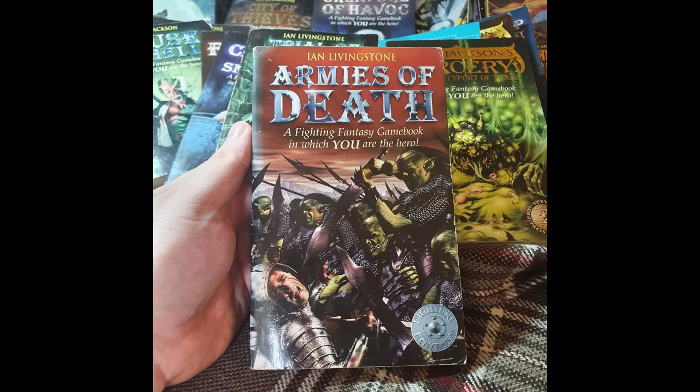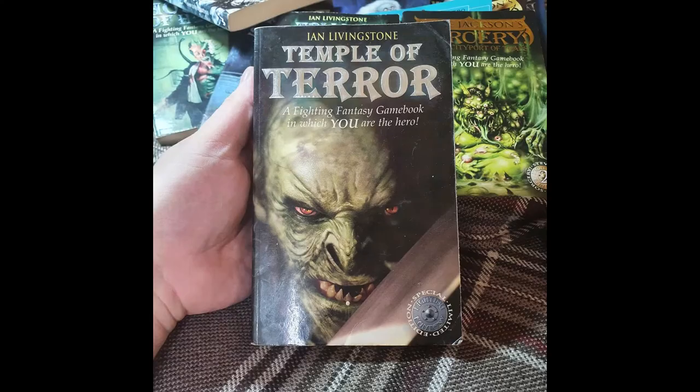Next is Temple of Terror — one of my all-time favourites with real sentimental value. I remember bringing this book into school because once you reached a certain reading level you could bring your own books in, and the teacher couldn't argue with a game book. I used to read it, fall asleep, and finish it off — it's just one of those books I really liked growing up.